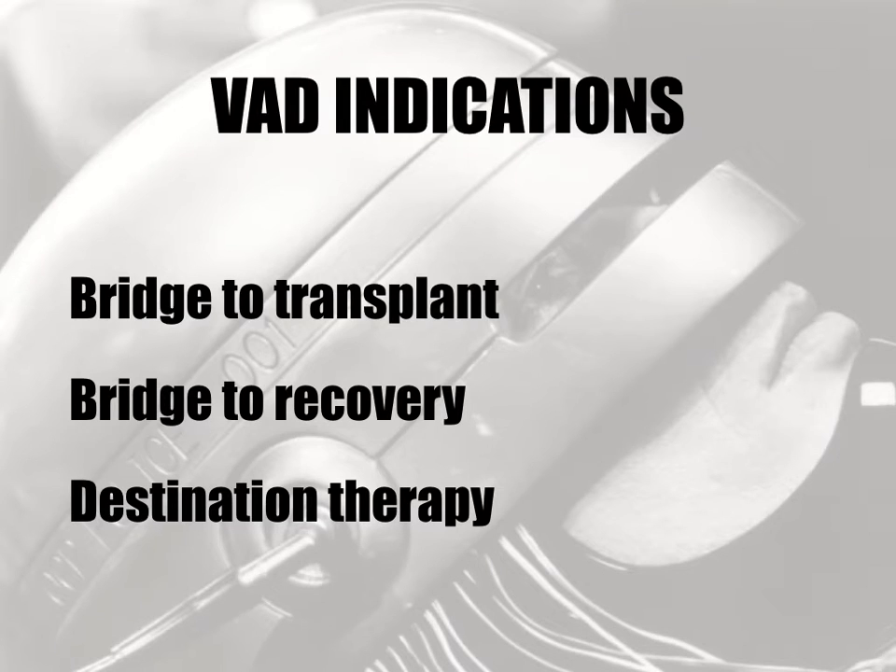There are three main indications for VAD implantation: firstly, a bridge to transplantation; secondly, a bridge to recovery in patients with a recoverable myocardial illness such as postpartum cardiomyopathy or myocarditis; and thirdly, destination therapy for patients who are deemed inappropriate for cardiac transplantation but benefit from the physiological improvements of having a VAD. Whilst destination therapy is the most common indication currently in the United States, it is not used as a therapy in Australia at this point in time.